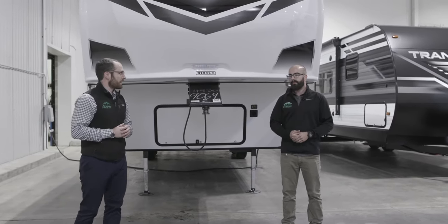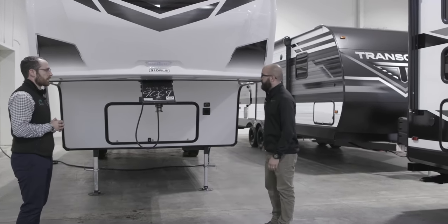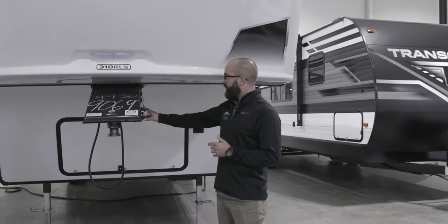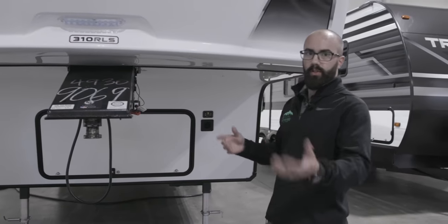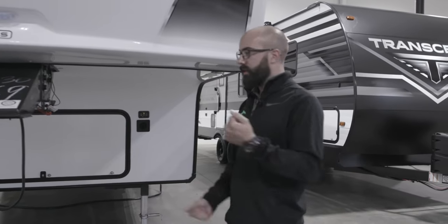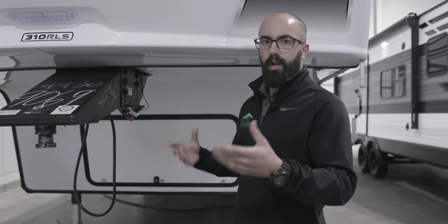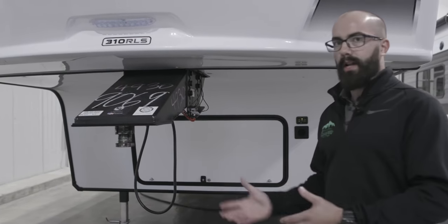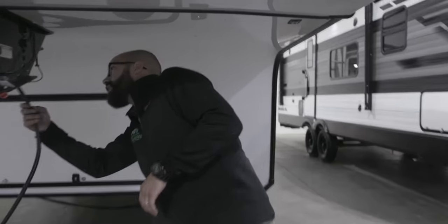Let's get right into it. Ethan, obviously this is a fifth wheel — how is this different than a travel trailer? So we should go over the similarities first, starting with your breakaway cable here on this red lanyard. Whether you're towing a travel trailer or a fifth wheel, it hooks to some point on the truck, so if the trailer and truck come apart, this pin will pull out, engage the brakes, and allow the trailer to slow down. The other similarity is your seven-way, which runs your lights and brakes.